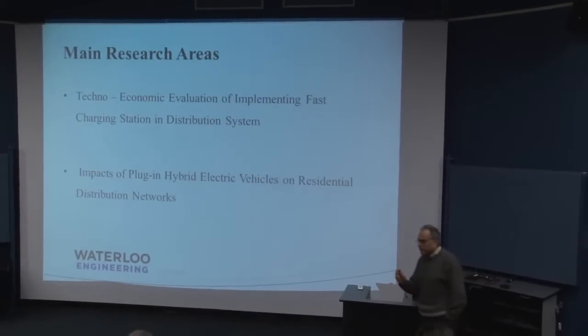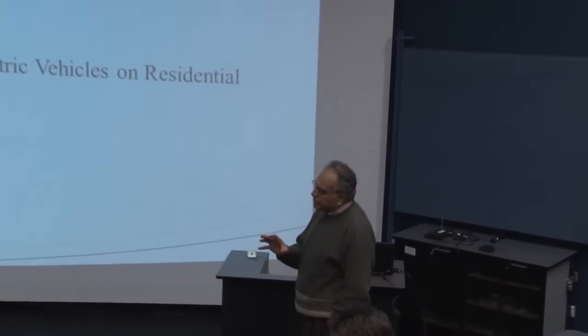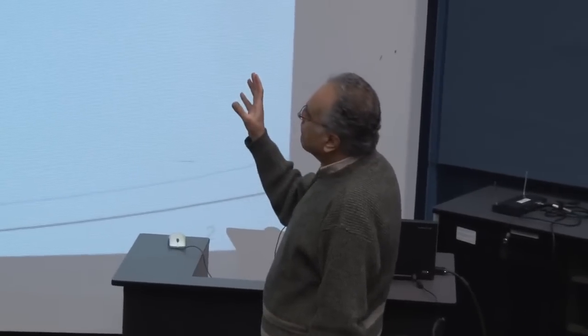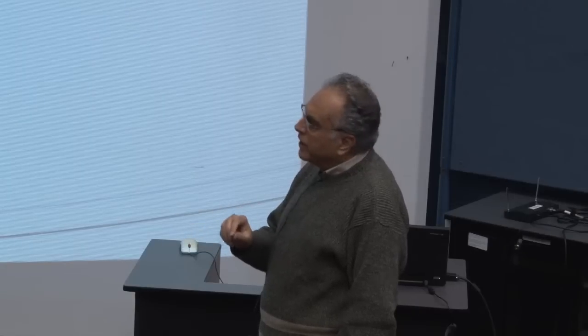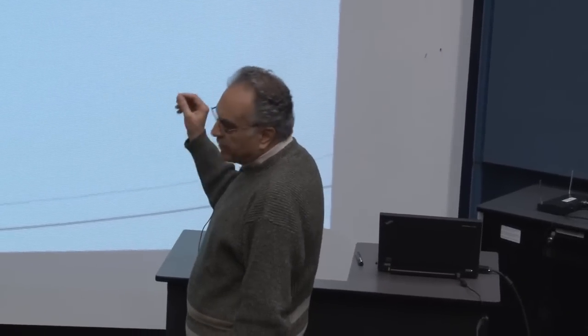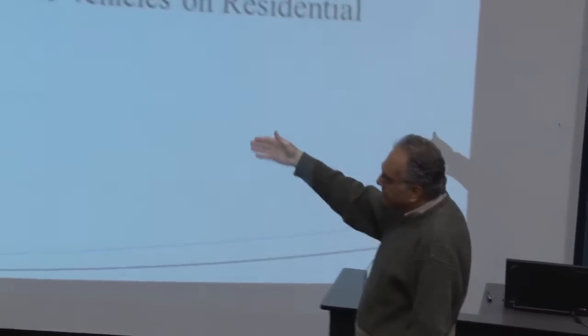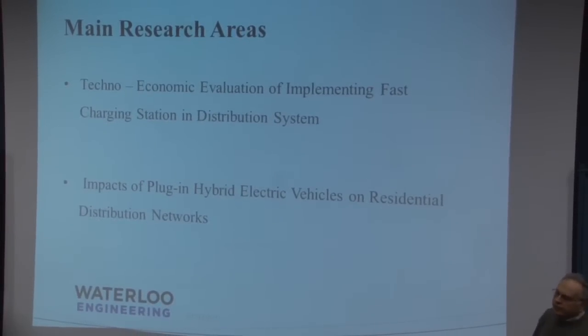In this project, we are dealing with two different things. The first is dealing with where to put fast charging stations, where to locate them, what size they should be, and basically studying the technical and economical placement of these units such that the impact on the distribution system will be minimum. We also looked at charging inside the house, specifically the impact of plug-in hybrid electric vehicles on the residential distribution network.